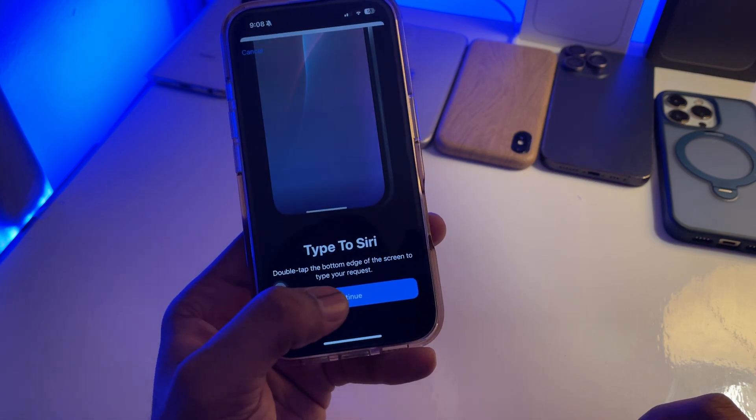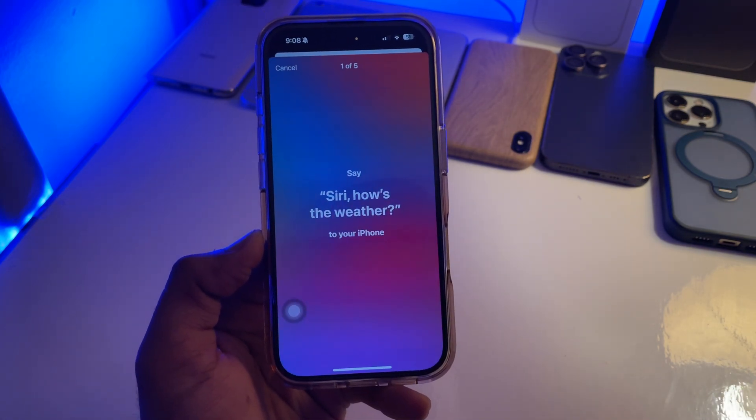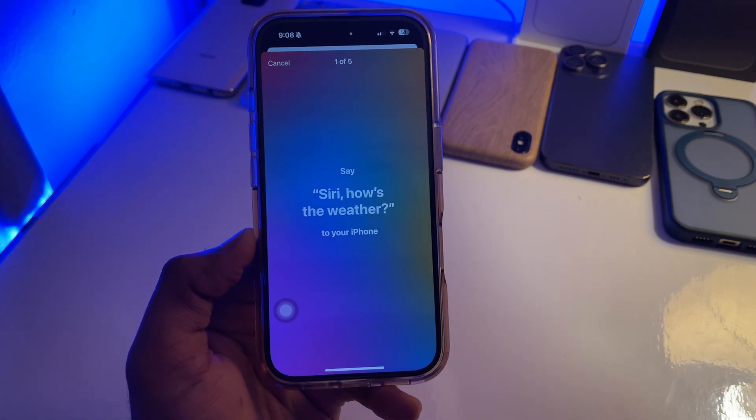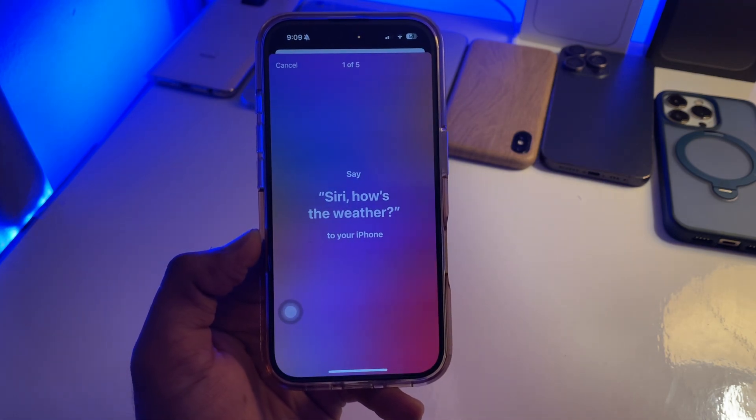Now your iPhone will show you how to set this up. It will give you some lines that you have to repeat out loud. So follow along and say each phrase as shown on screen.